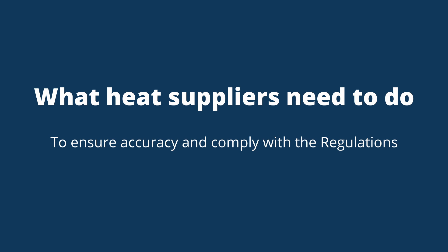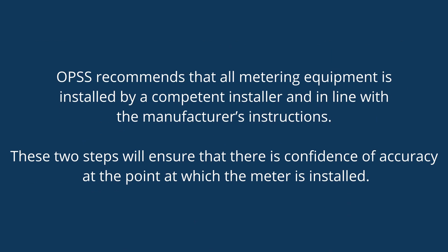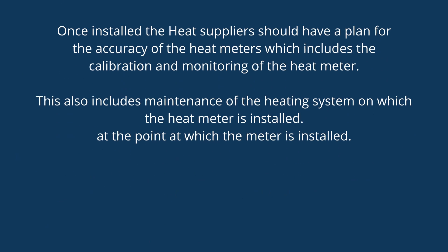To ensure accuracy and comply with the regulations, the OPSS recommends installing heat meters that meet the MID EN1434 or OIML R75 standards, which gives confidence in accuracy and reliability due to the stringent measures these standards put in place. The OPSS also recommends that all metering equipment is installed by a competent installer and in line with the manufacturer's instructions, to ensure confidence of accuracy at the point at which the meter is installed.